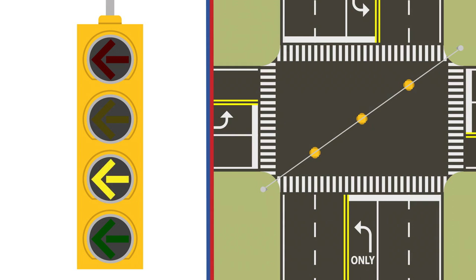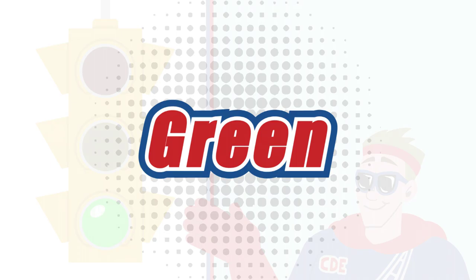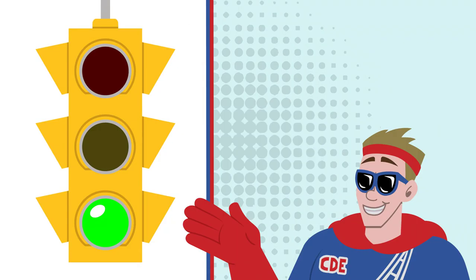A flashing yellow arrow light means that you do not need to come to a complete stop to turn left, but you do have to yield to other traffic and pedestrians. Remember, when you see these lights, that in most cases oncoming traffic has the right of way.